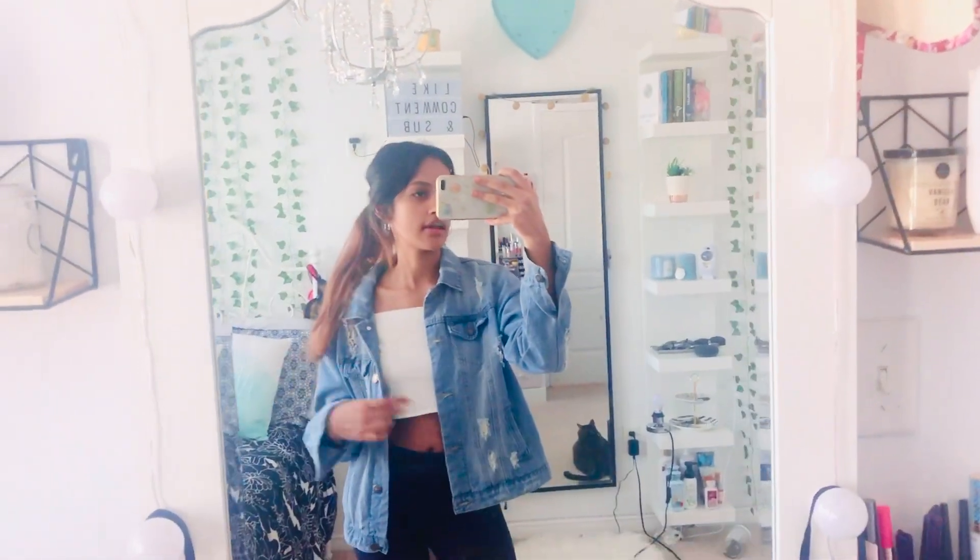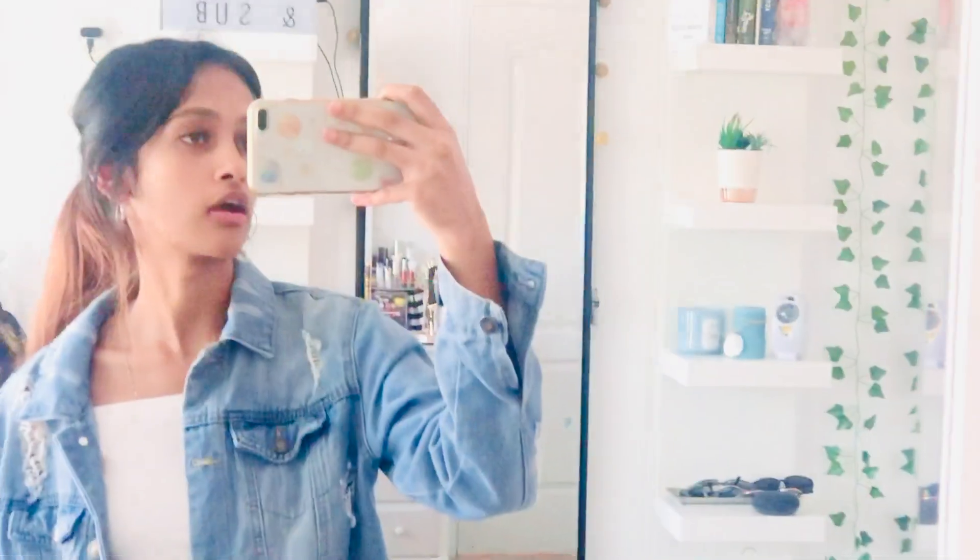Oh, before that let me show you my outfit — this is my OOTD. I got this white crop top from Garage; you've probably seen me wear it on my try-on haul video. I'm wearing these black leggings from Walmart, and then I got this jean jacket from Garage or somewhere like that. It's been a while, so yeah, that's my outfit!